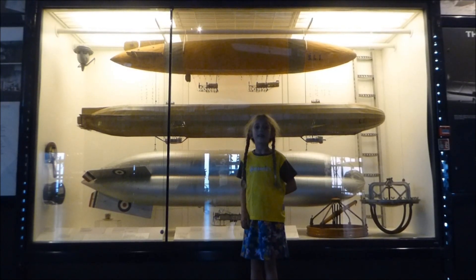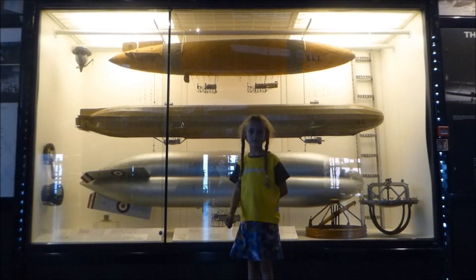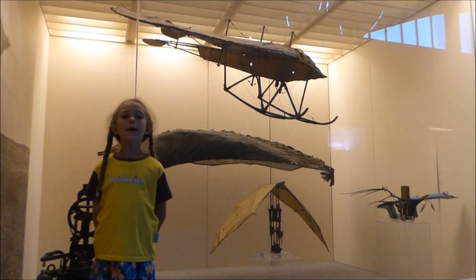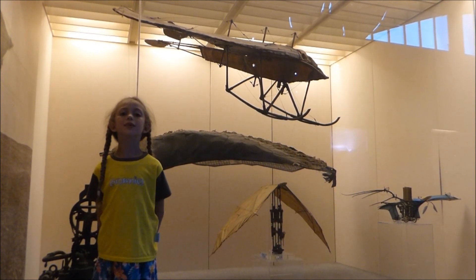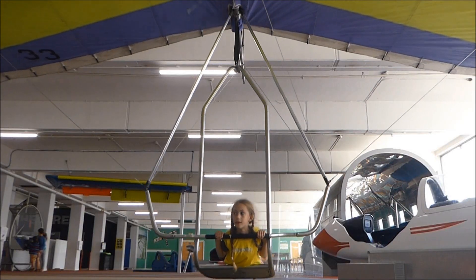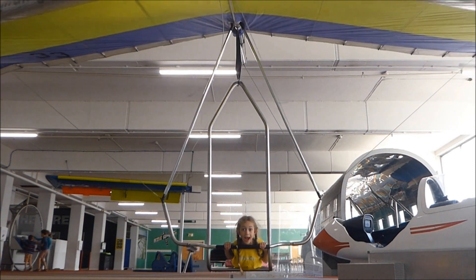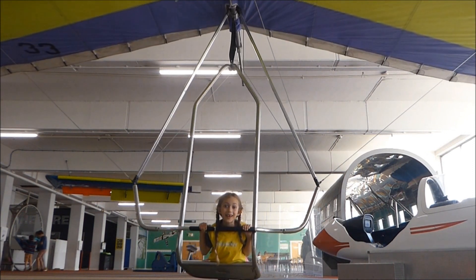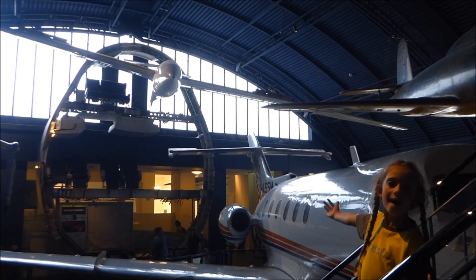Number nine, these are models of eggs. Ta-da! Number ten, these are all helicopters. Number eleven, this is a hang glider. Number twelve, this is a glider. Ta-da!